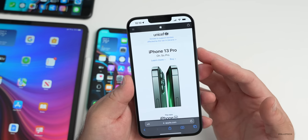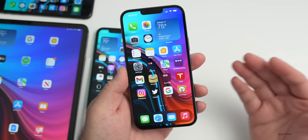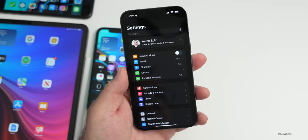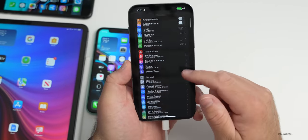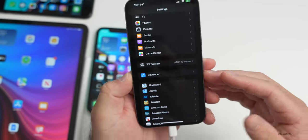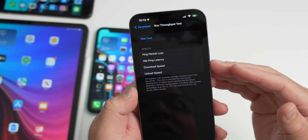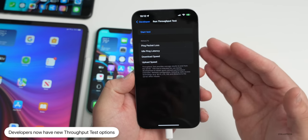For developers, there are new features to test overall throughput. Go to Settings then Developer — to see that menu you need to connect to a computer, open Xcode, and plug in your iPhone. Under Developer, scrolling down you'll see a new option for Run Throughput Test, where you can run ping, packet loss, idle ping latency, download speed, or upload speed tests.